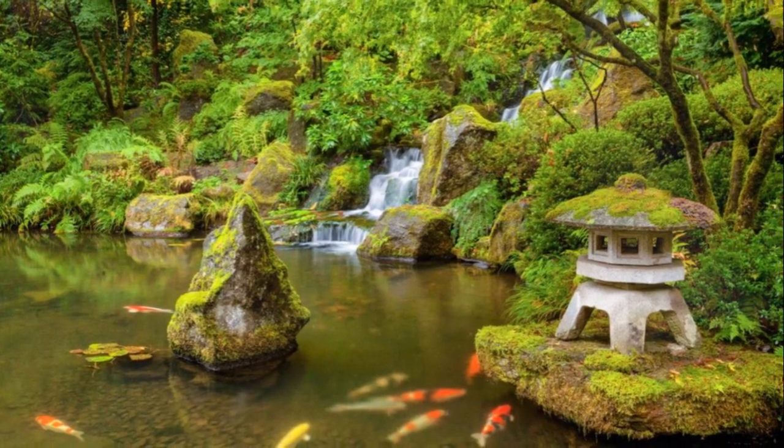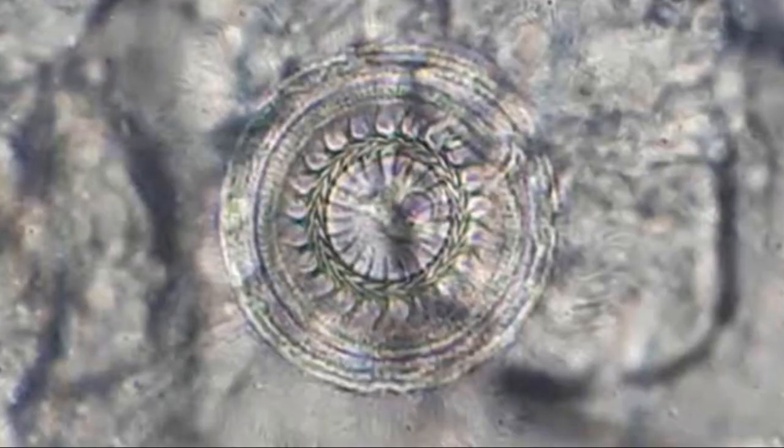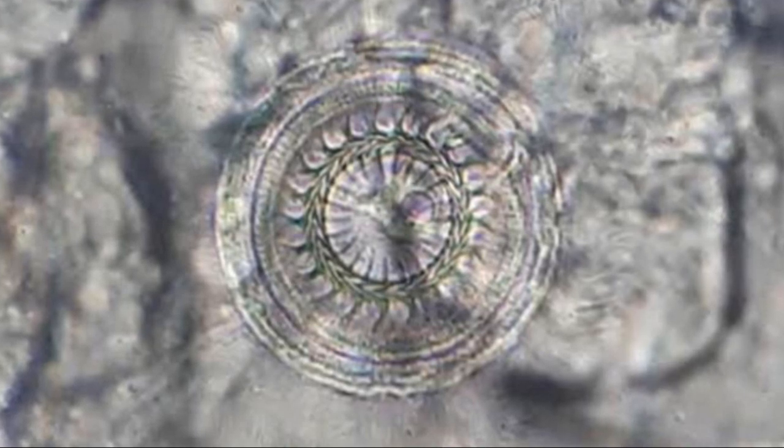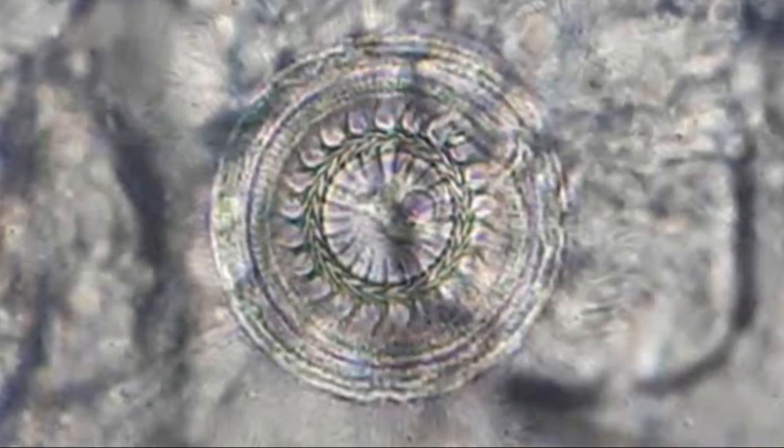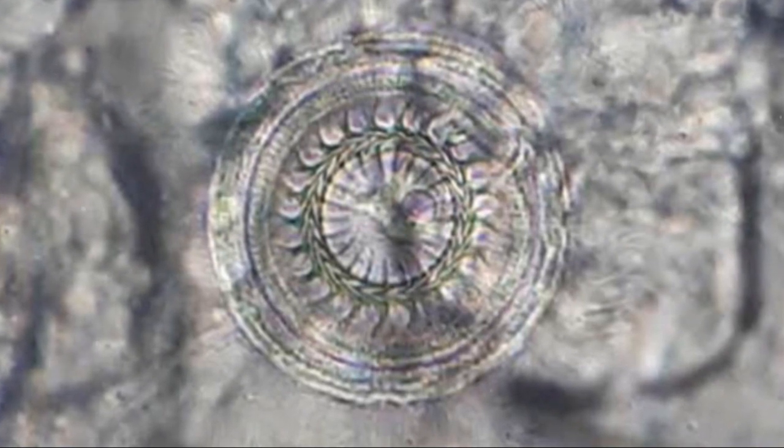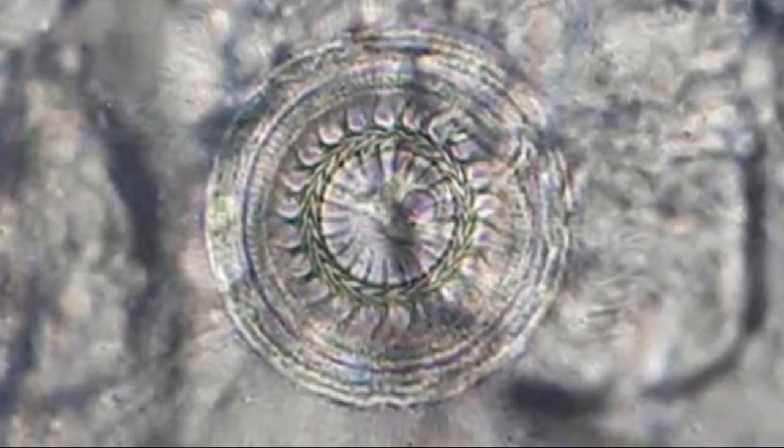Also known as the scrubbing bubbles, Trichodina is caused by freshwater parasites commonly found on koi and goldfish. Although there are many species, they all have a similar appearance and behavior — circular in shape with multiple teeth that ratchet around, feeding on skin and mucus.